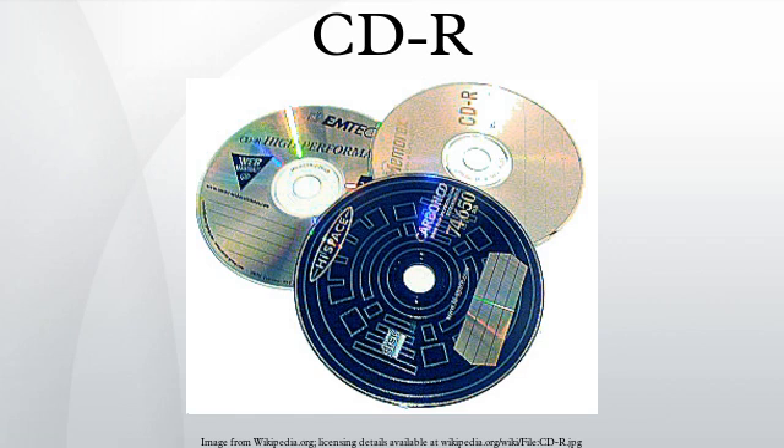A standard CD-R is a 1.2mm thick disc made of polycarbonate about 120mm or 80mm diameter. The 120mm disc has a storage capacity of 74 minutes of audio or 650 megabytes of data. CD-Rs are available with capacities of 80 minutes of audio or 737,280,000 bytes, which they achieve by molding the disc at the tightest allowable tolerances specified in the Orange Book CD-R and CD-RW standards. The engineering margin reserved for manufacturing tolerance has been used for data capacity instead, leaving no tolerance for manufacturing. For these discs to be truly compliant with the Orange Book standard, the manufacturing process must be perfect.